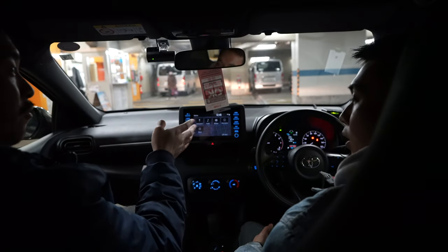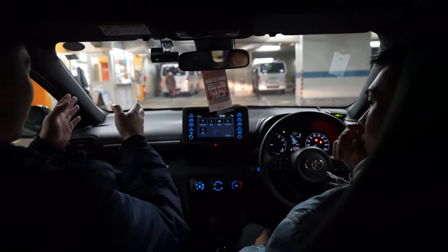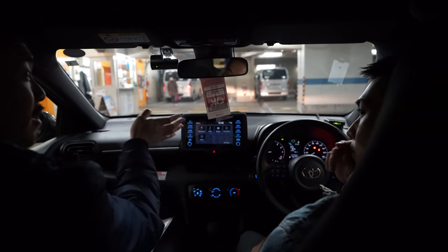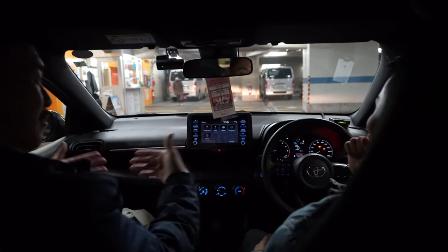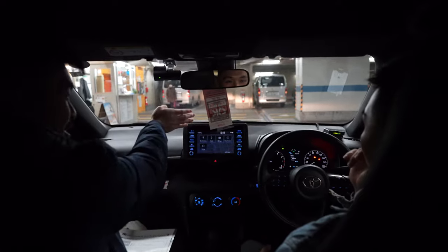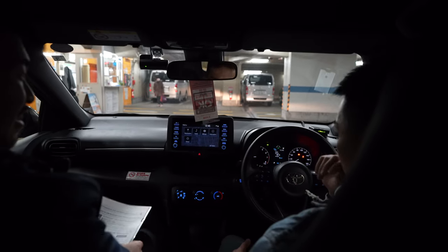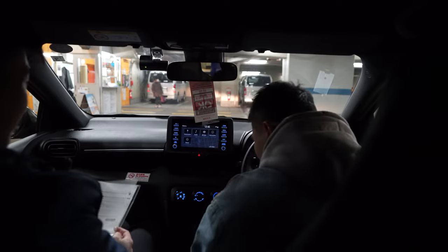When you turn right, like when you cross the intersection — the curbside. When you turn right, you go far side, because back home you'd turn close right, but here it's oncoming traffic. And don't mix up the signal because I kept on turning the wipers on.